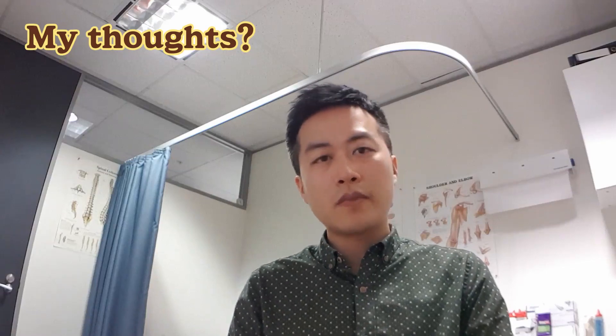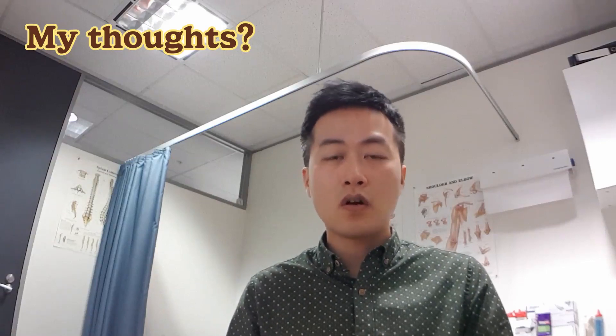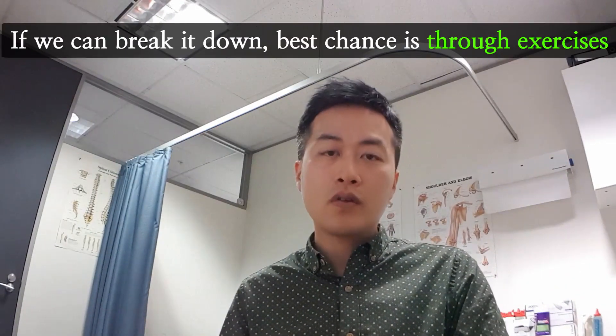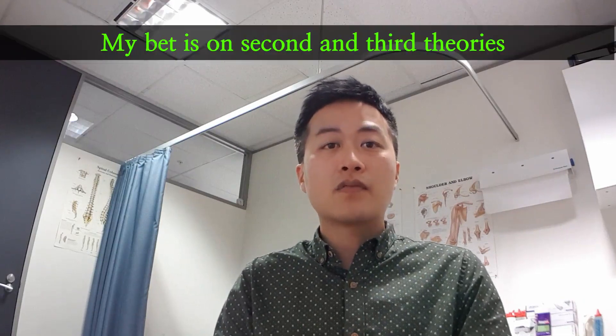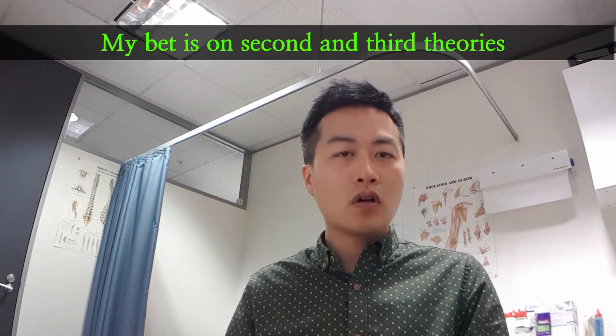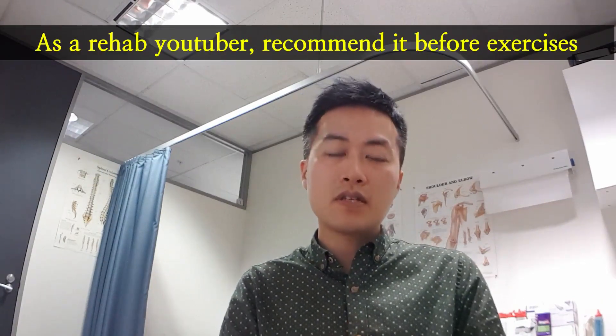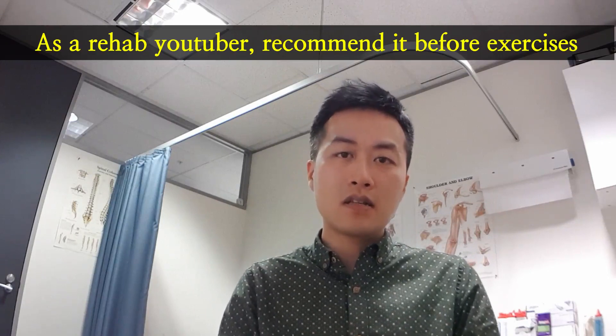Taken altogether, the physiological mechanisms behind the potential benefits of foam rolling are not fully understood. It's not scar tissue breaking down as many people assume. Rather, it appears to be the effects of the movements made during foam rolling and changes in pain perception — which is why muscle release techniques are recommended before exercising.